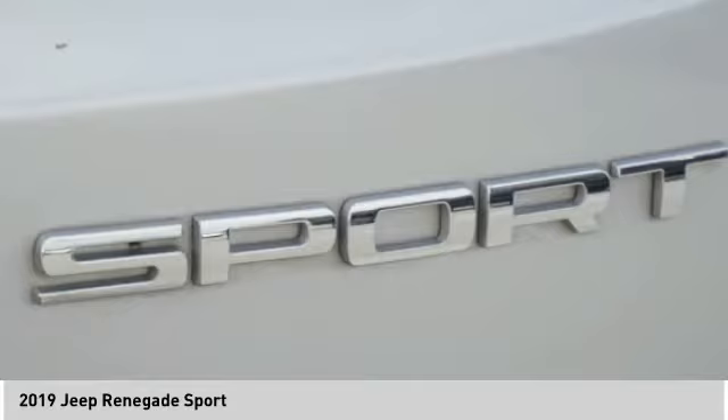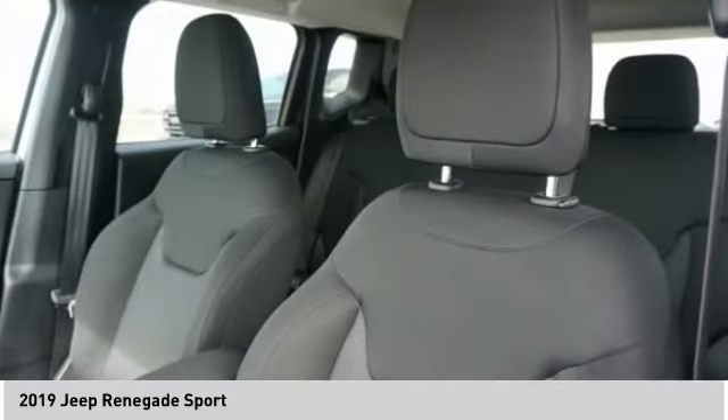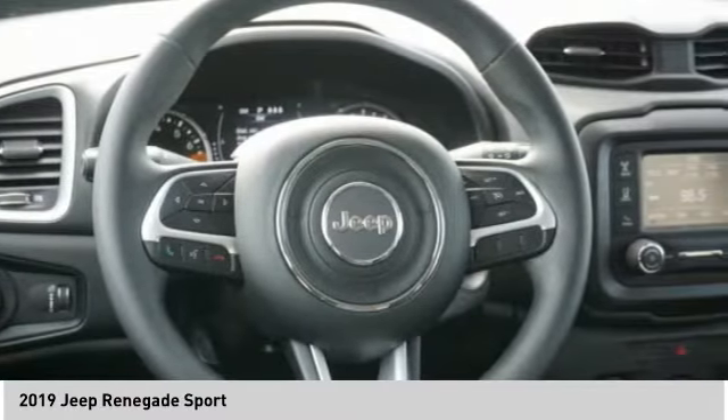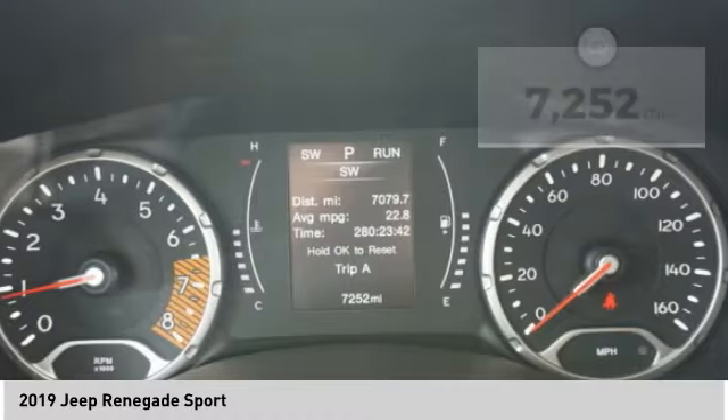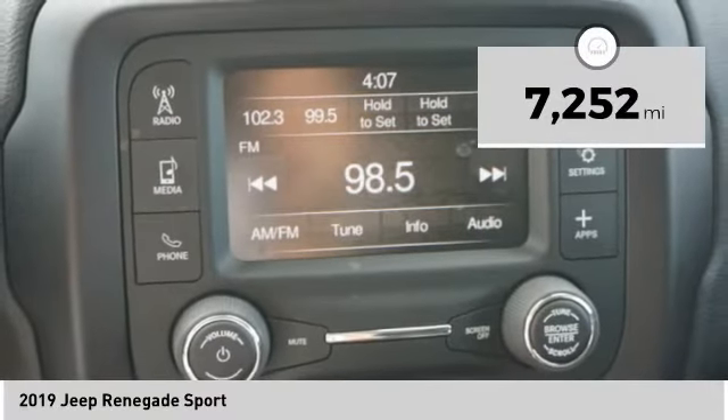The Jeep Renegade is an incredible combo of smart technology, cool colors, and innovative materials. It has a capable command center with the tools you need for discovering everything that's out there. This vehicle has less than 8,000 miles. Here are some of this vehicle's great options.